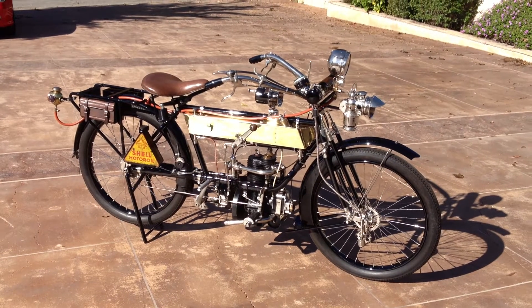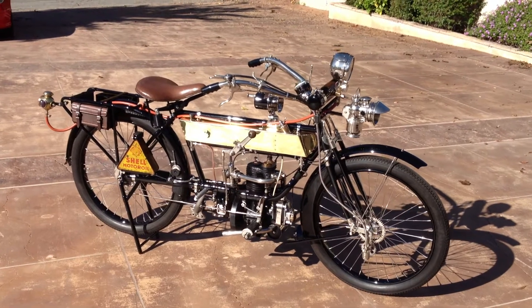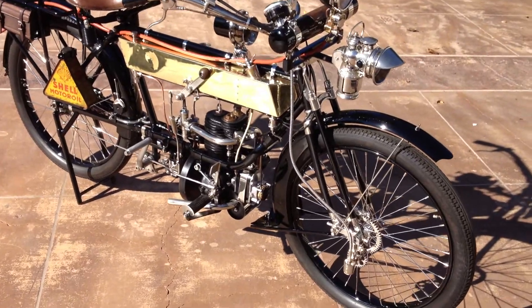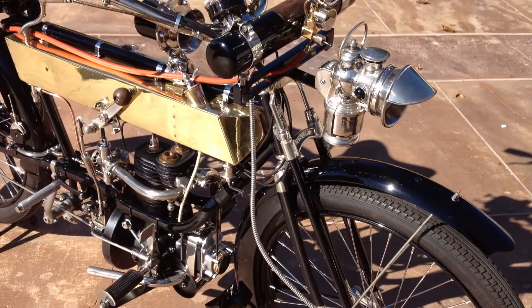Welcome to Bader International's Classic Online Motorcycle Sales. This beautiful motorcycle is a circa 1914 FN Single Cylinder. FN stands for Fabrique Nationale and they were Belgian built back in the early 1900s.